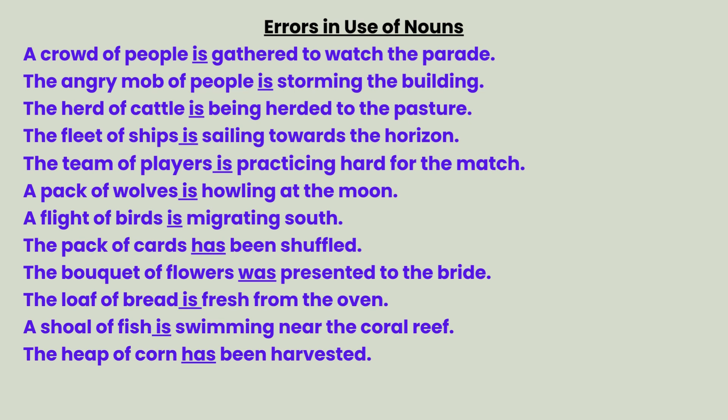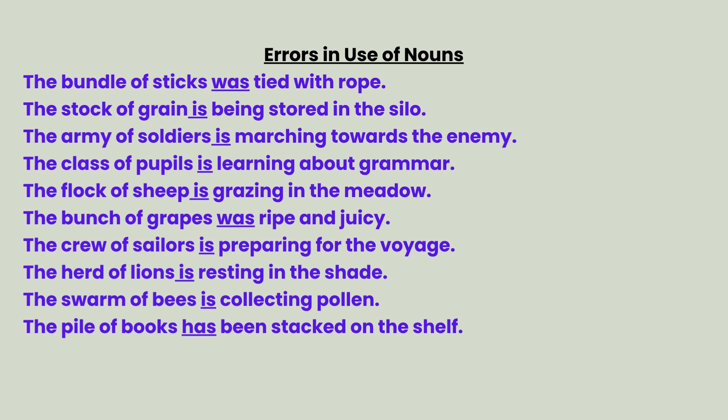A flight of birds is migrating south. The pack of cards has been shuffled. The bouquet of flowers was presented to the bride. The loaf of bread is fresh from the oven. A shoal of fish is swimming near the coral reef. The heap of corn has been harvested. The bundle of sticks was tied with rope.